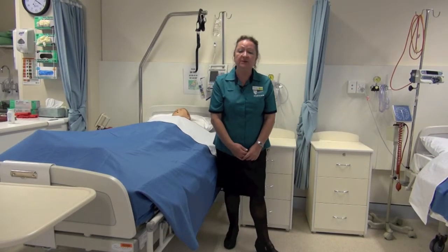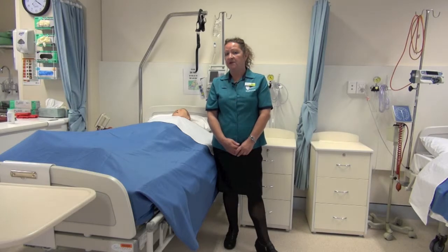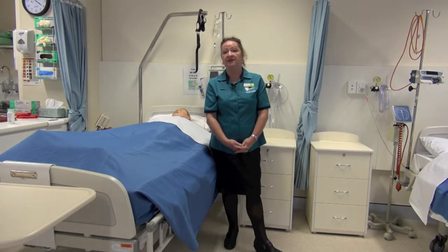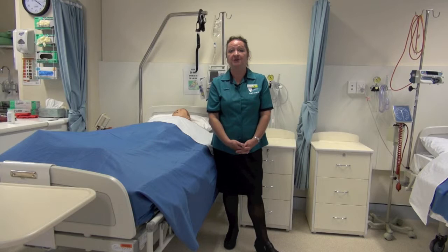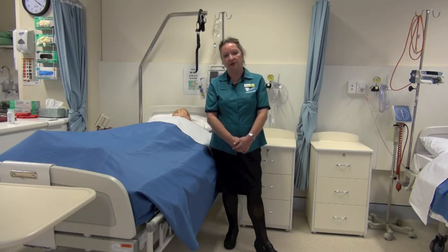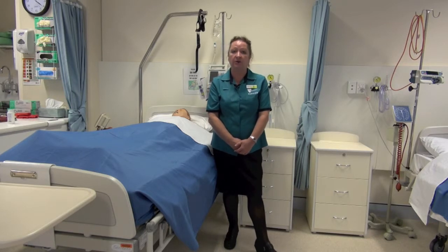A wrist watch you can wear, but remember a FOB watch is better because with the wrist watch you need to take it off as an infection control measure every time you wash your hands. You may notice that I am wearing stockings with my uniform. They are not a mandatory part of the uniform, but I have been a nurse for 38 years and I personally feel they add a little bit of professionalism — but that choice will absolutely be yours.